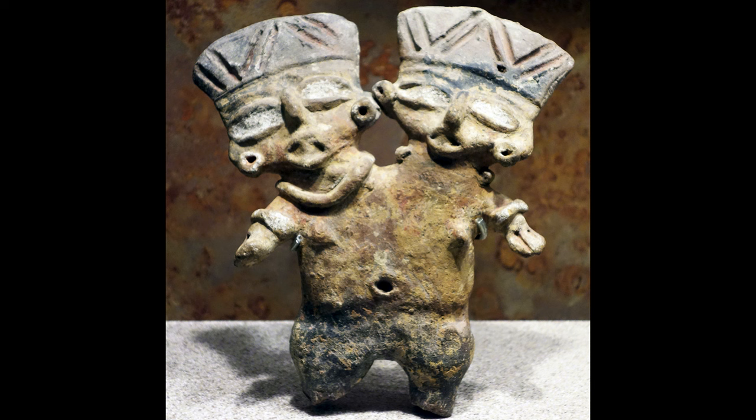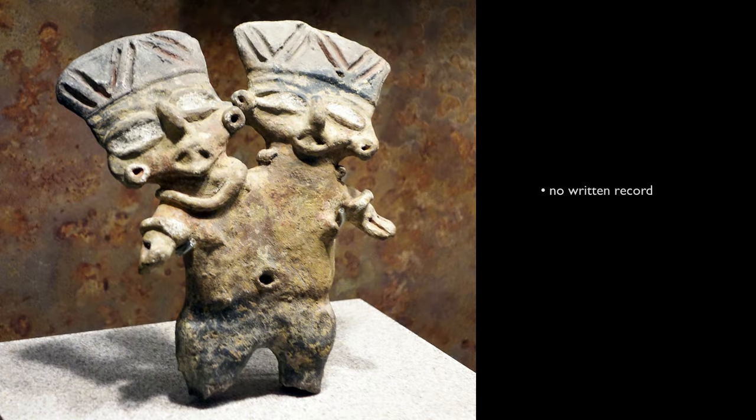We really don't know what this means because we don't have a written record to go with this — we've got the objects themselves. This is a great example of where the visual archaeological record is one of the main ways in which we're able to know about this culture.